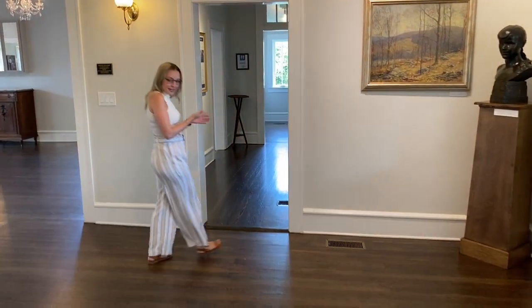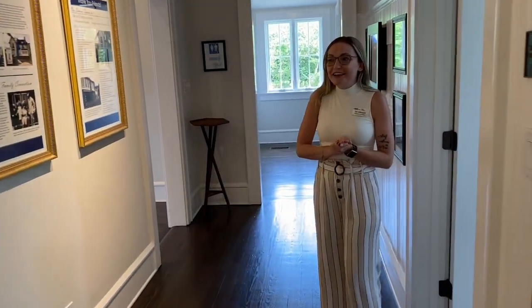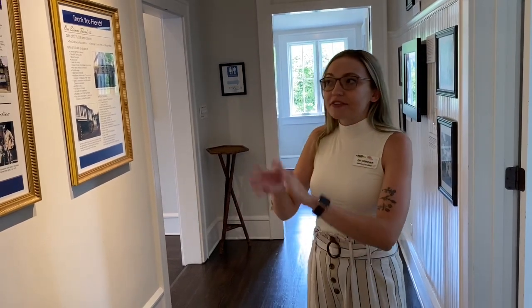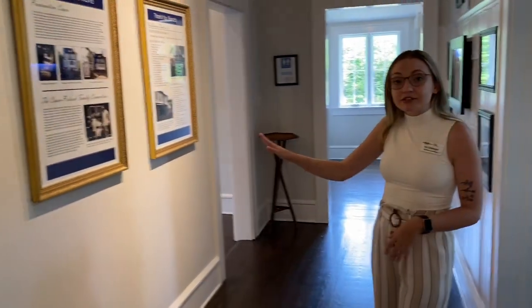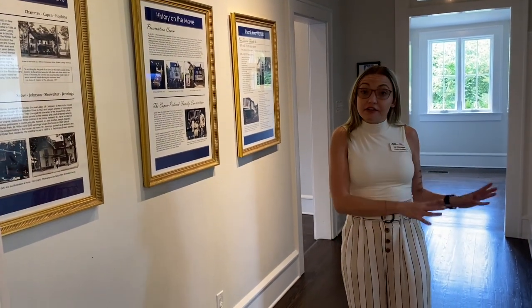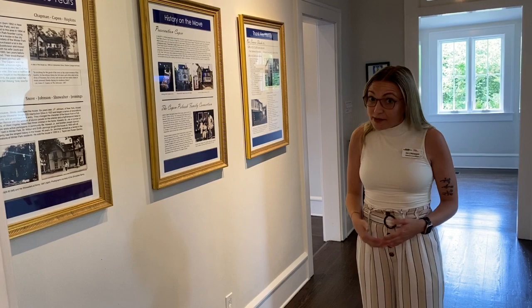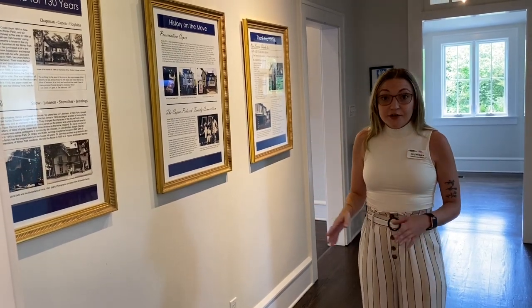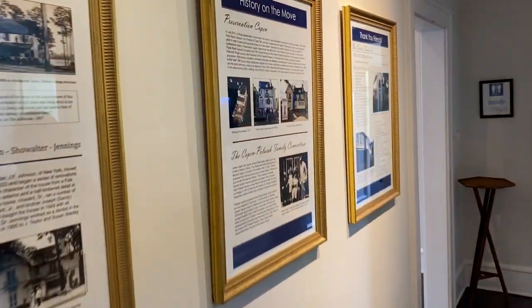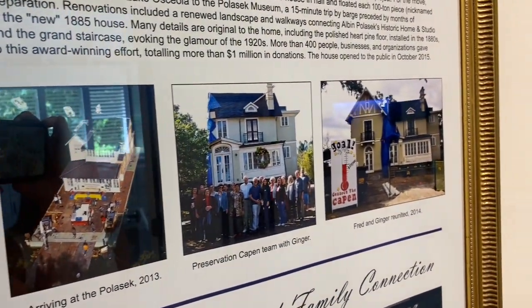We call this History Hallway because we do display some things for you to read at your leisure about the history of the home and the history of the move. If you don't know, this house used to be located at another location across the lake. We were able to save this house from demolition and move it across the lake. What happened was they split the home in half and put the house on two separate barges and moved it across the lake. We do have some photos of that as well.